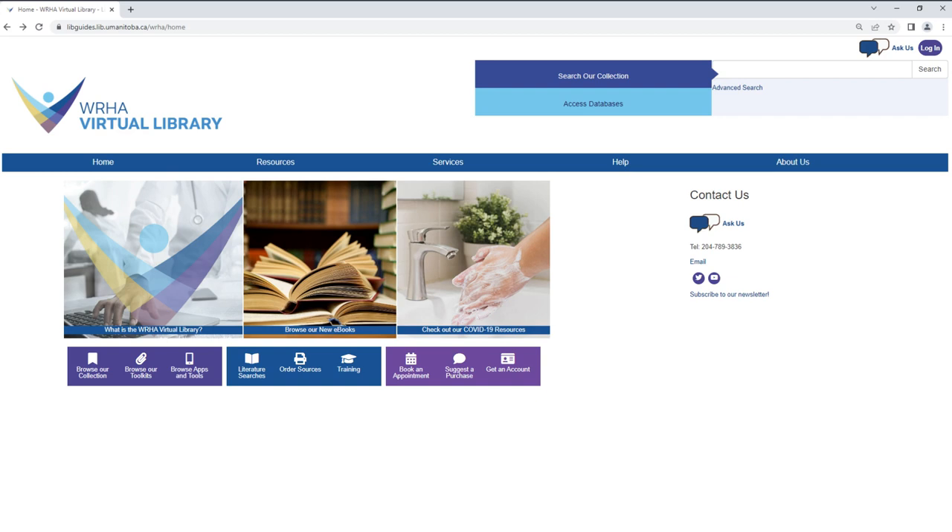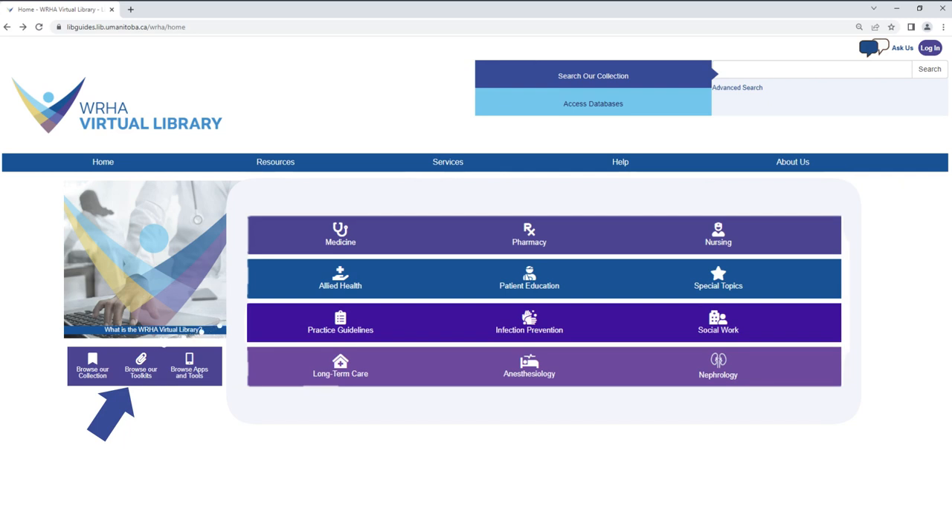Once you have an account you can start accessing our collection and services. If you aren't sure where to start, our toolkits can help. These are guides that provide an overview of key library resources useful for specific professions or topics.